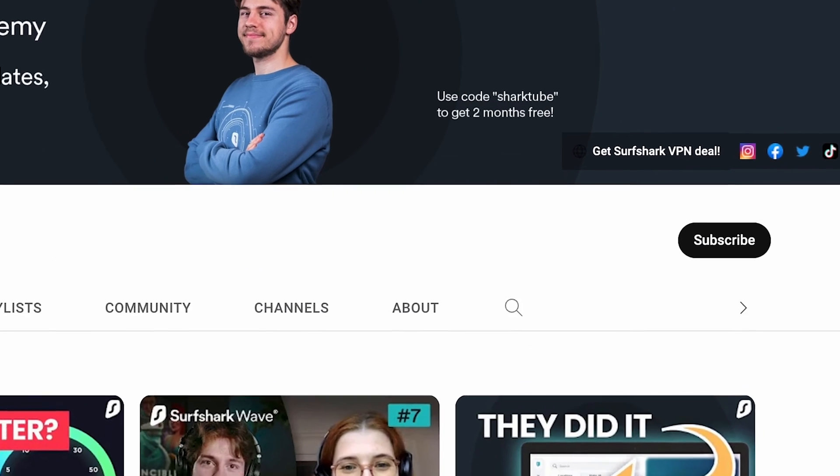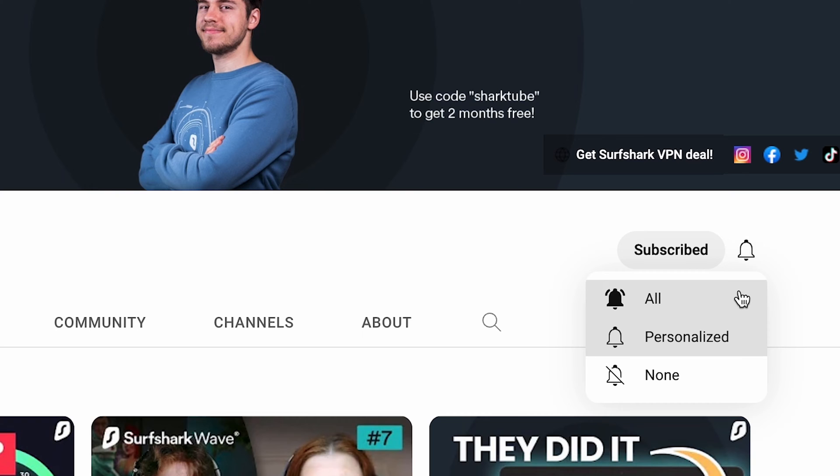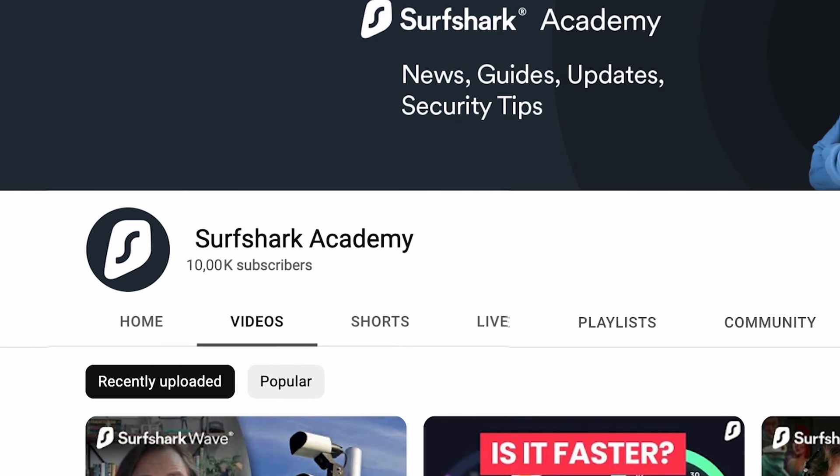If you aren't already subscribed to the channel, I would very much appreciate it if you hit that subscribe button, set your notifications to all, and help me get to 10,000 subscribers.